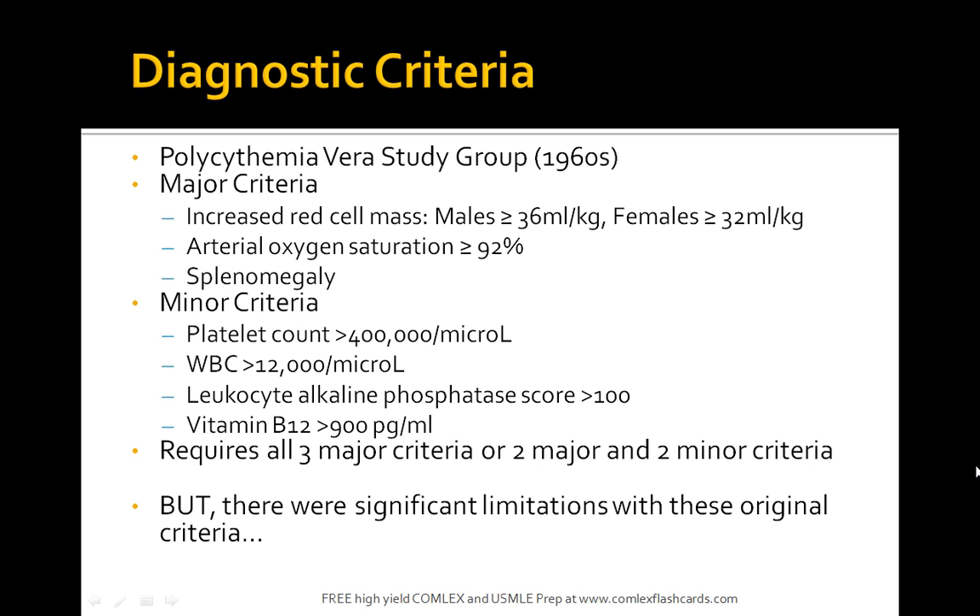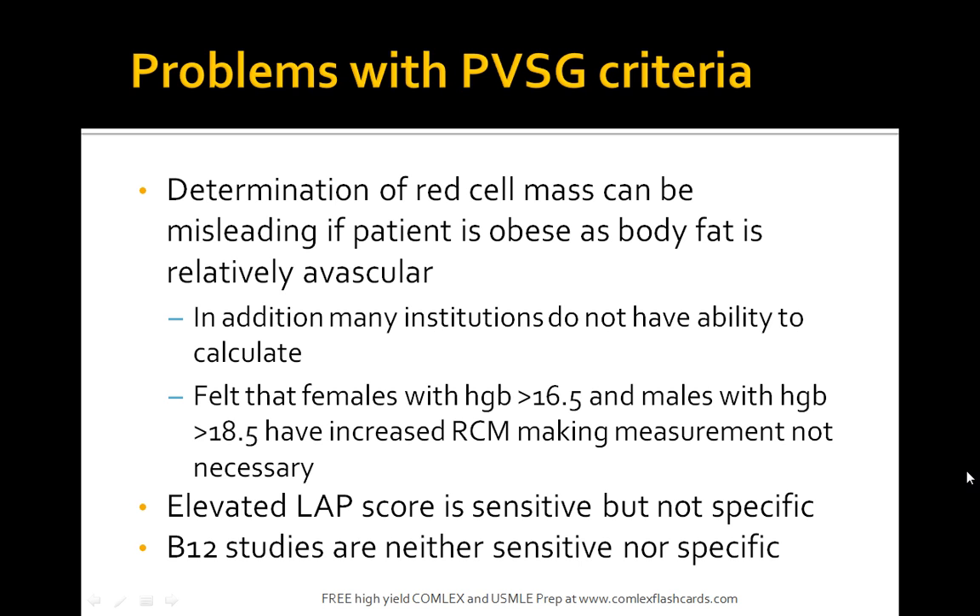Diagnostic criteria include increased red blood cell mass, arterial oxygen saturation greater than 92%, and splenomegaly as major criteria. Minor criteria are platelet count greater than 400,000, WBC greater than 12,000, and elevated leukocyte alkaline phosphatase and vitamin B12 greater than 900. It requires all three major criteria and two minor criteria for diagnosis. Determination of red cell mass can be misleading if the patient is obese, making this a complicated diagnosis.